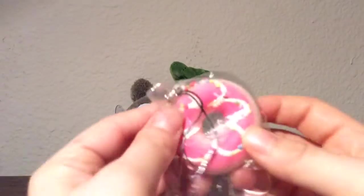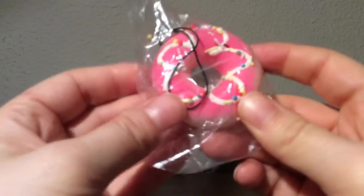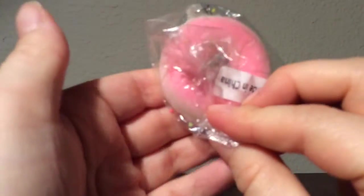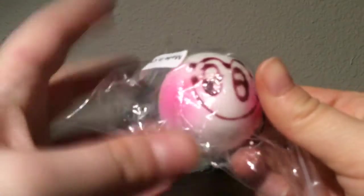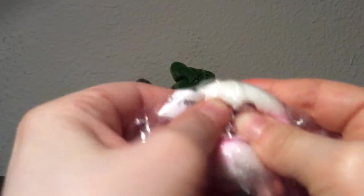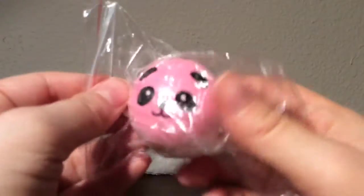The first thing is this really cute donut with little dot sprinkles on it. Then I got this really cute blush — it looks super squishy, I love it.